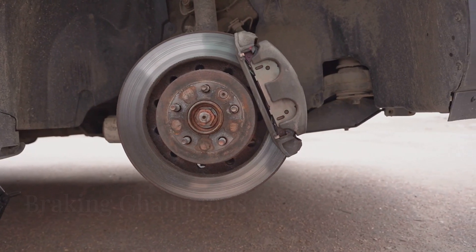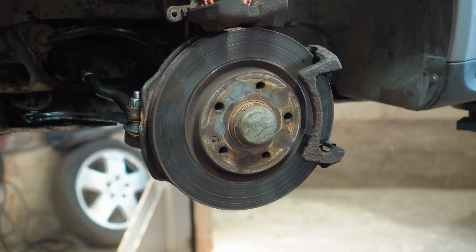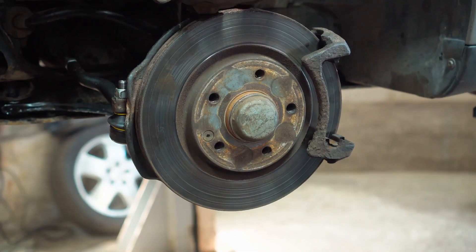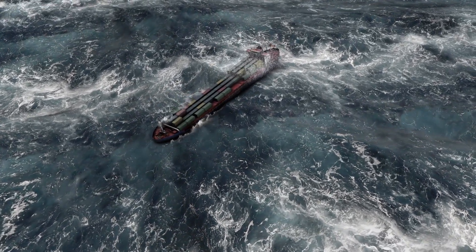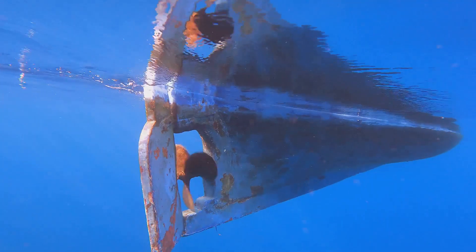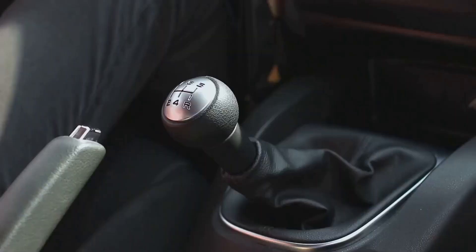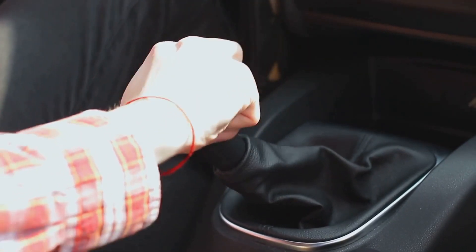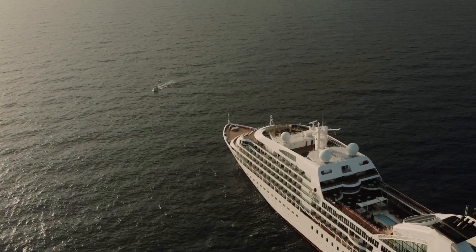Now you might be thinking, my car has disc brakes, and they work brilliantly — and you're not wrong. Car brakes are designed for quick stops on dry land. Ships, on the other hand, need to stop gradually in a constantly moving environment, not exactly a recipe for screeching halts. Instead of friction pads clamping down on metal discs, ships use things like reversing propellers and rudders to redirect the water flow and create drag. It's like using your car's gears to slow down instead of slamming on the brakes — smoother and much less jarring for everyone involved.